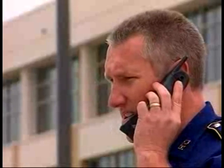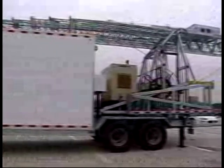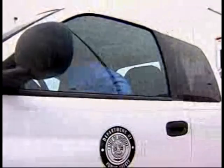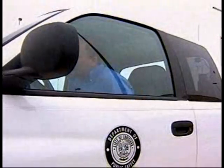One avenue that is helping to facilitate this expansion on a number of levels is the use of custom mobile portable communication towers. Anytime you need portable communications — whether it's for a lost child, a hurricane, a disaster, or a special event where you need additional capacity — you need a portable unit to come in and take that responsibility.